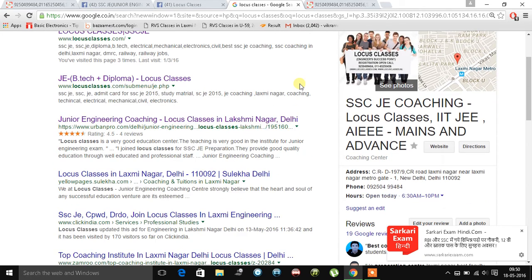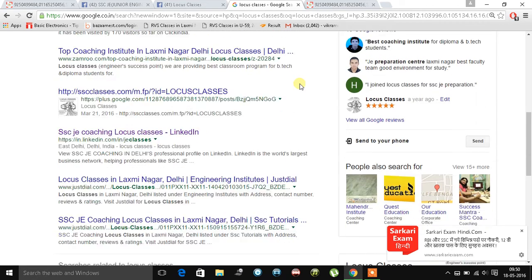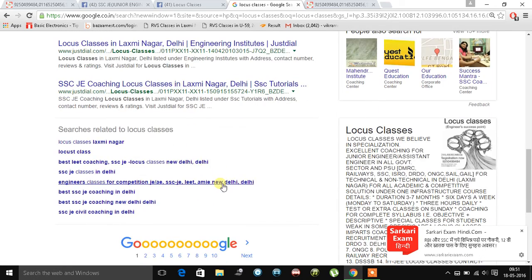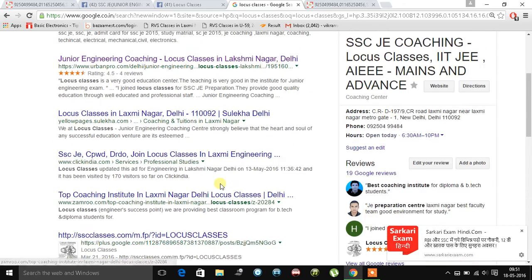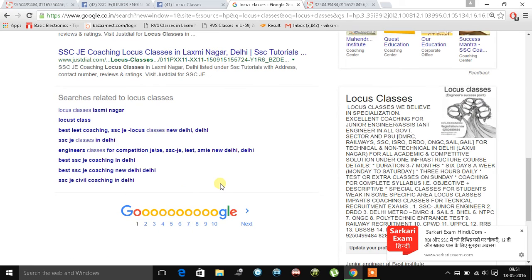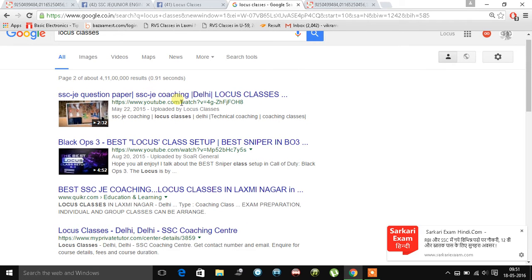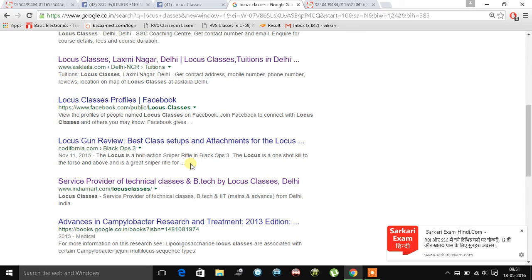There are a few more results on Google. You can check out different websites and the different areas of the country we are covering for our courses. Platforms like Just Dial, LinkedIn, Google Plus, Zoom, Click India, and Yellow Pages are also listing Locus Classes. You can also check out the YouTube videos of Locus Classes, and we also have a profile on Quikr.